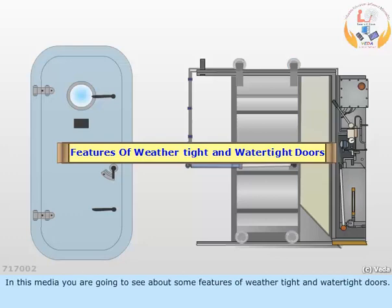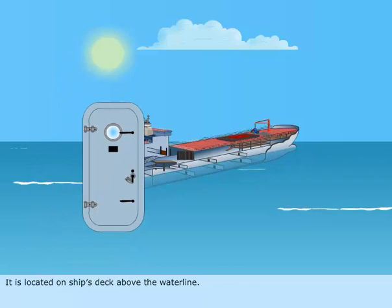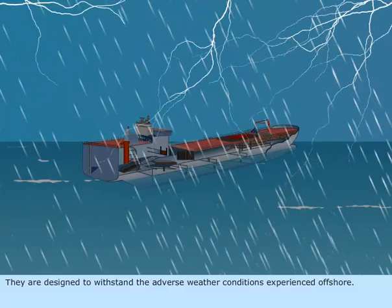In this media, you are going to see about some features of weathertight and watertight doors. A weathertight door is unidirectional. It is located on the ship's deck above the waterline. They are designed to withstand the adverse weather conditions experienced offshore.